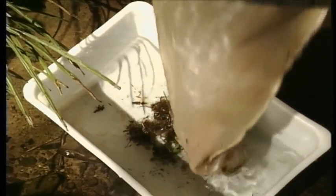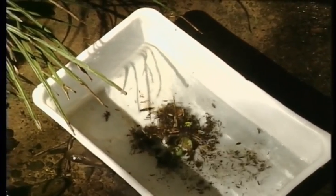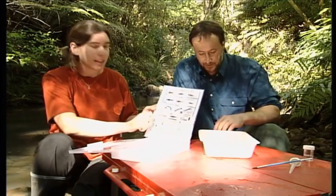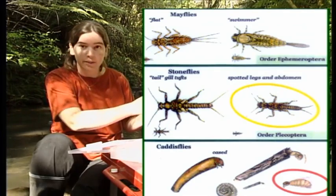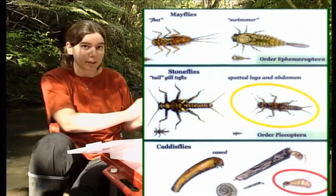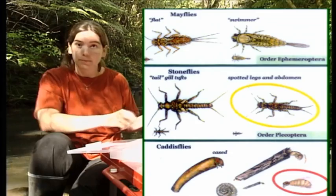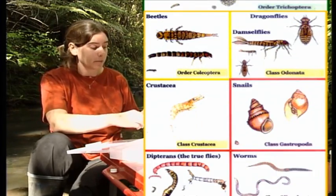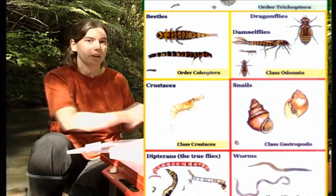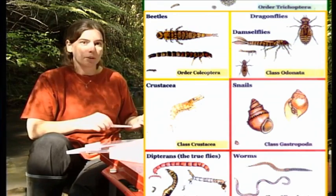Now that we've collected our sample we're going to work out what we've got in here. We've got this sheet here which is divided into three sections. We've got the green invertebrates up here which are the ones that you only find in really good pristine streams, the yellow boxes here which are ones that are in moderate streams, and these ones here which you find in streams that are poor quality.